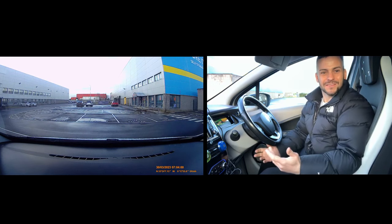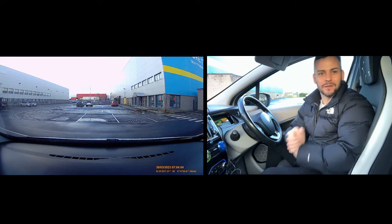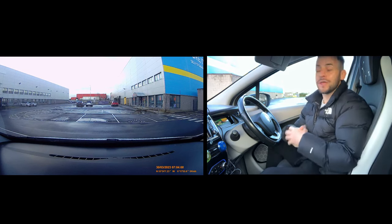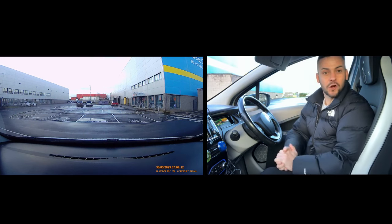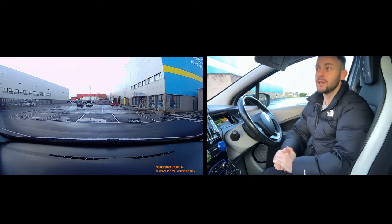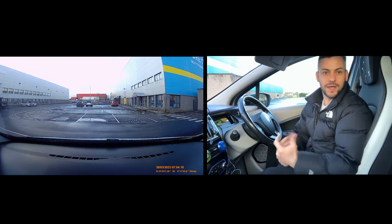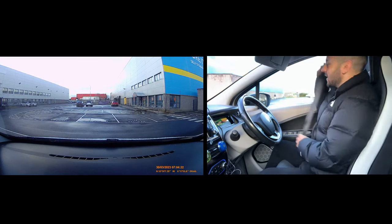How are you doing everyone? I'm in Charlestown today and I'm going to go off one of the routes that was posted up on the group, so I'm going to get straight in. I haven't been here in ages, so there could be a few surprises in here for me as well. It doesn't matter if you know the route or not — the same rules apply.